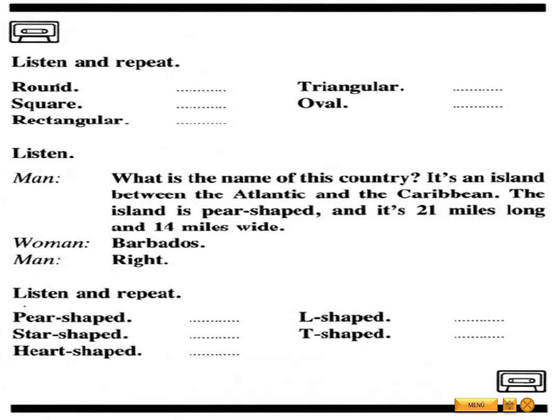Right. Listen and repeat. Pear-shaped. Star-shaped. Heart-shaped. L-shaped. T-shaped.